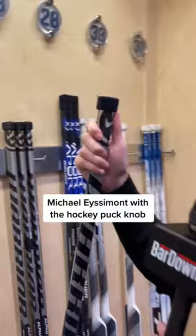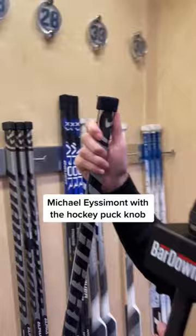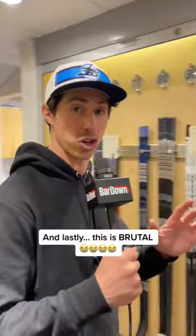And then you have something kind of similar, just with a little more tape. Looks like a hockey puck at the end of the stick. And here's one I don't think I've ever seen before — there are like two different layers on the top knob.